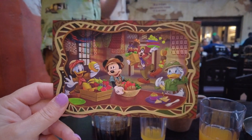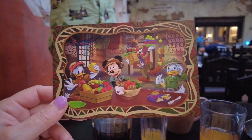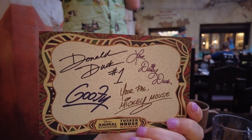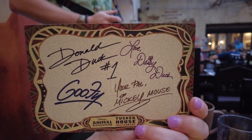We got this cute little souvenir as we were leaving that has Mickey, Donald, Daisy, and Goofy — all the characters they have here. On the back it has their signatures. Since you can't meet them right now, they do this instead. That's a cute idea.